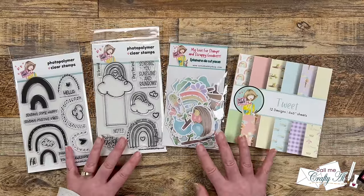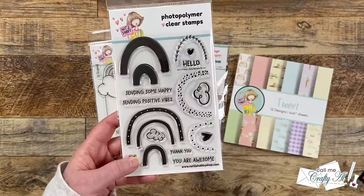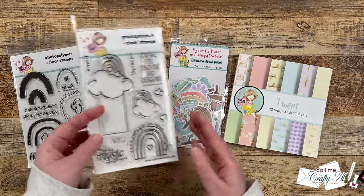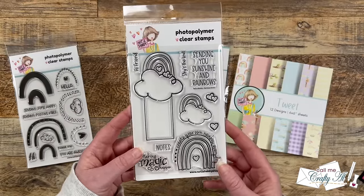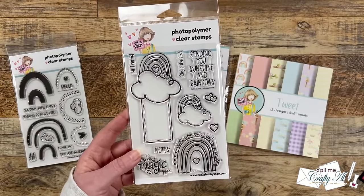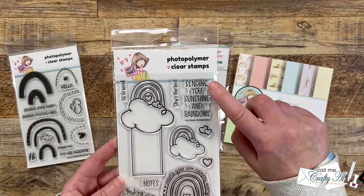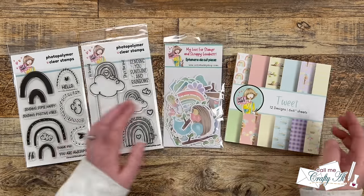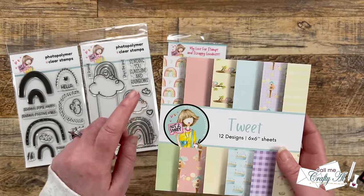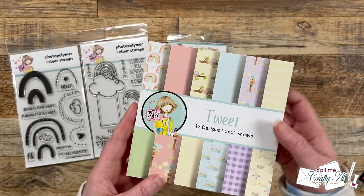As soon as I saw the rainbows from this month's Junior Box, I was super excited. This first set is called Boho Rainbow Builder — you can make your own rainbows in different colors and it has some great sentiments and little icons to go with it. The second stamp set is called Rainbow Notes, and this is what I'll be using on my first set for the month. It has a few different rainbows and one of them has a little box below it where you could turn it into fun little note cards, use it in a planner, or even make a cute bookmark. It also has some great sentiments — I especially like 'Sending You Sunshine and Rainbows.' The pattern paper pad is called Tweet, and it has some great pastels including sheets with a rainbow pattern, cute birds, bird nests, and coordinating solids.